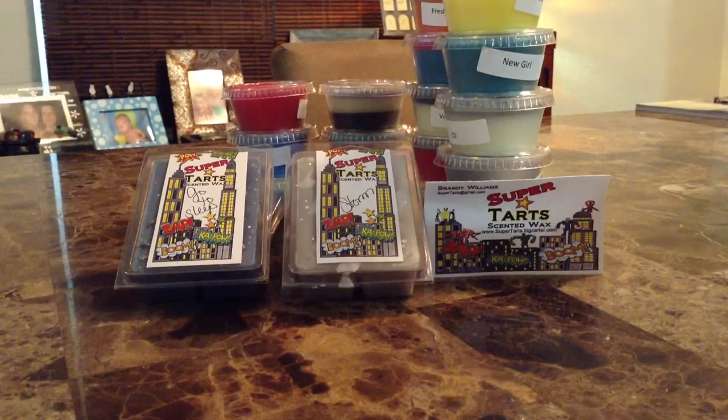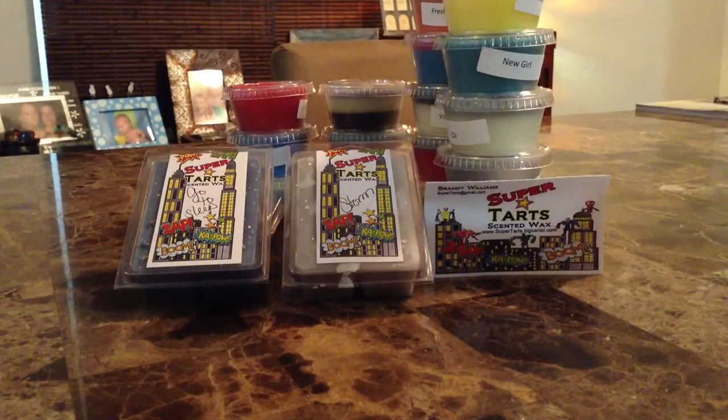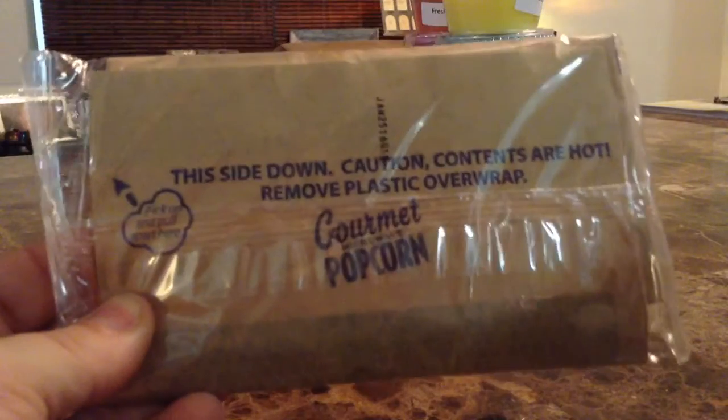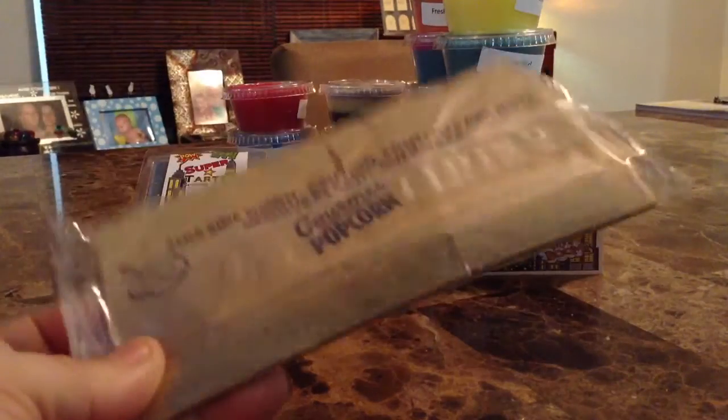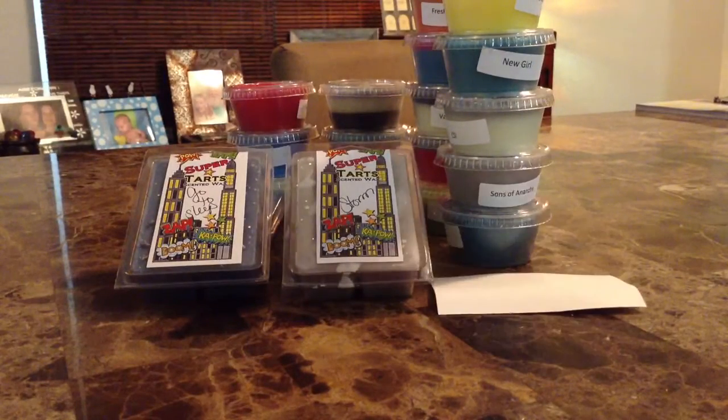As always — which I love — she includes the scent description, which makes it super easy for us YouTubers to make videos, especially if we're lazy and don't want to go search it. Aside from the candy, she also sent some gourmet popcorn, which Bella and I will have today after the video while we watch movies. I got a sample and I don't think there's a scent description for it, but I love it already.